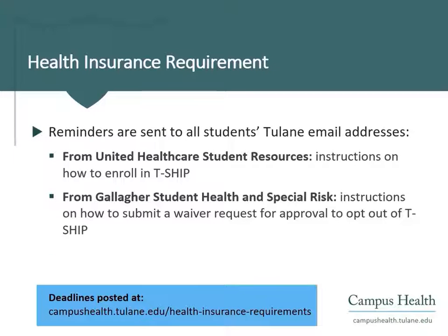It is critical to monitor your Tulane email account for notifications and reminders from UnitedHealthcare and Gallagher Student Health and Special Risk. TSHIP is provided through UnitedHealthcare Student Resources.